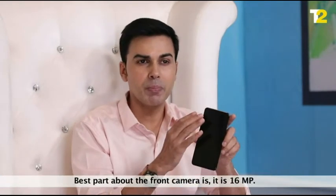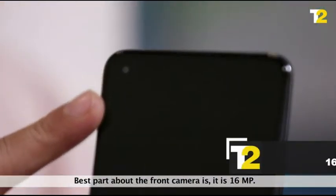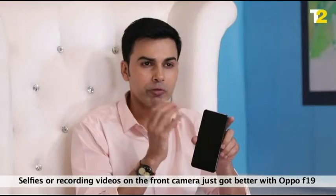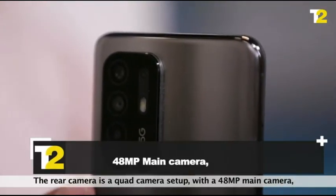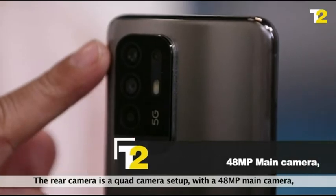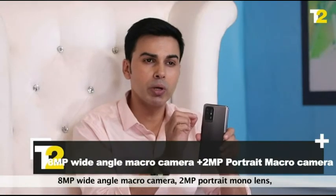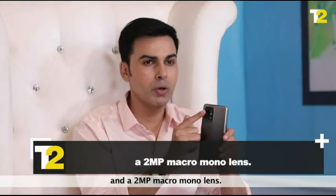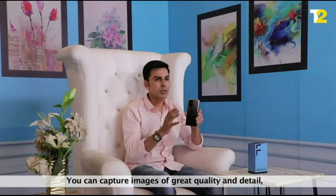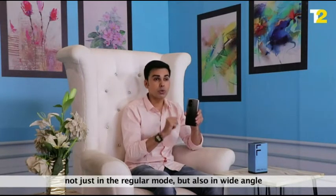Camera: the best part about the front camera is its 16 megapixel lens — selfies and recording videos on the front camera just got better with the Oppo F19 Pro. The rear camera is a quad camera setup with a 48 megapixel main camera, 8 megapixel wide-angle macro camera, 2 megapixel portrait mono lens and a 2 megapixel macro mono lens. You can capture images of great quality and detail not just in regular mode but also in the wide-angle.